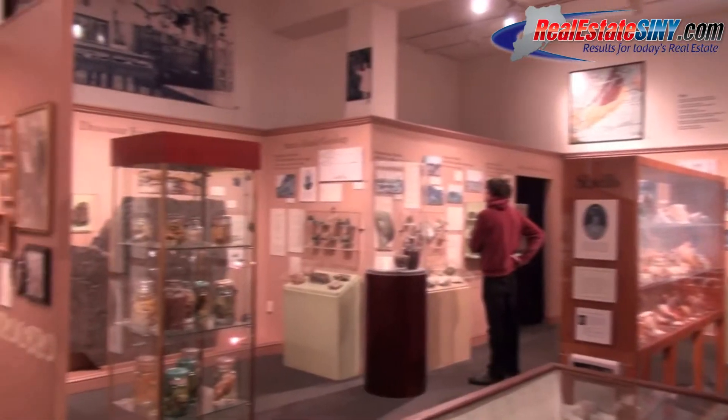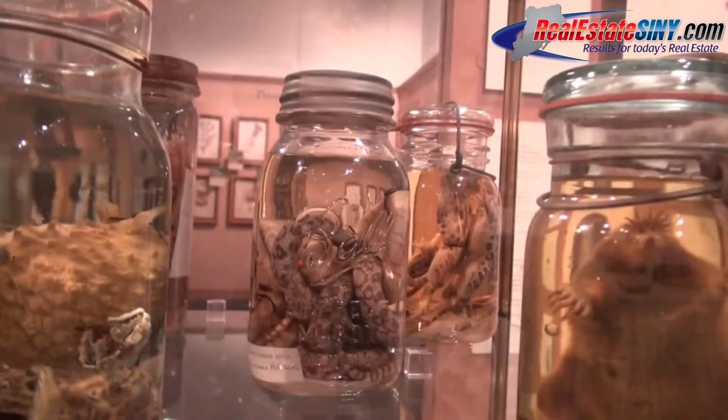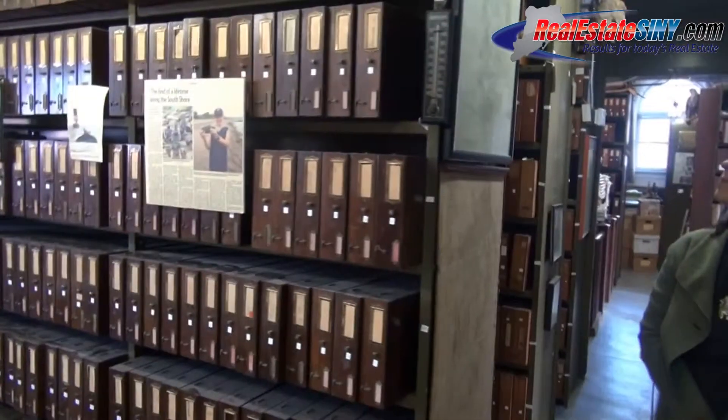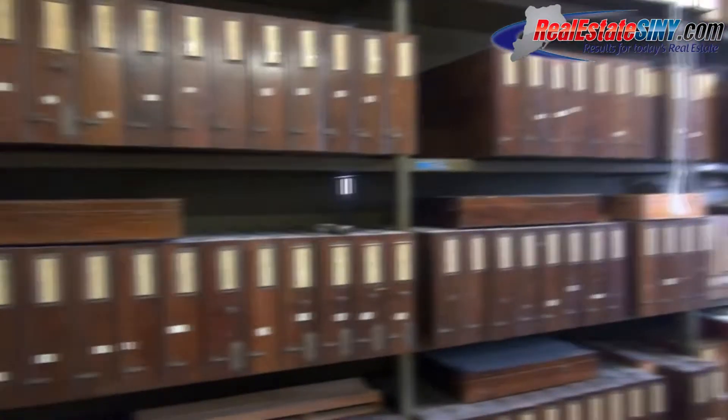My favorite part of showing our collections to the public is the diversity of what we have. People on Staten Island or coming from overseas — we have visitors from all over — they like the real stuff. We have real specimens, real documents, real paintings. The fact that we have three collections that work together is a pretty unique thing. We're the only general interest museum left in New York City, and we have a lot of material that people will hopefully learn about when they come to our new building.